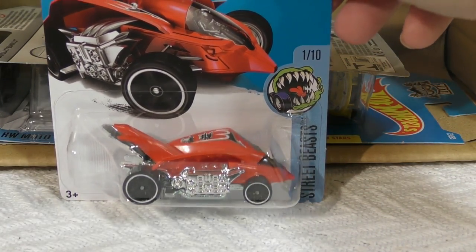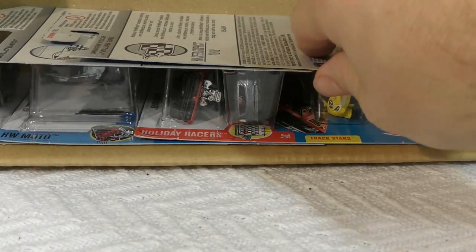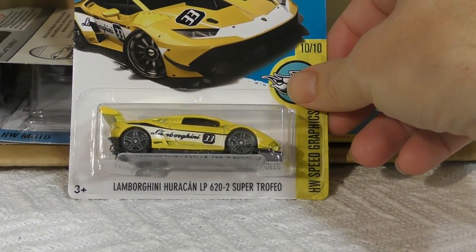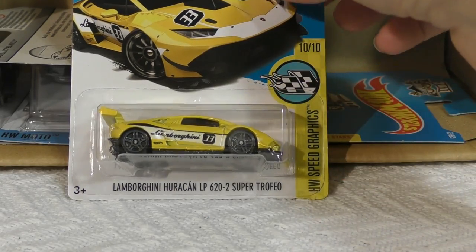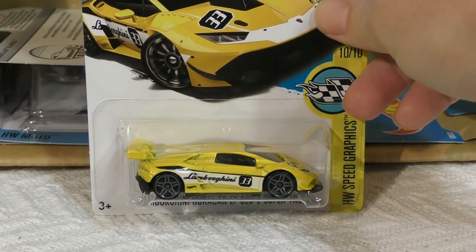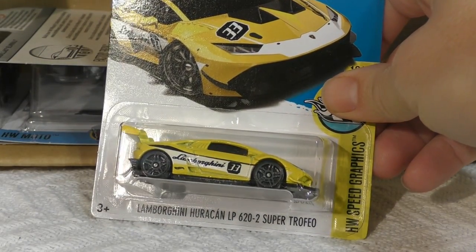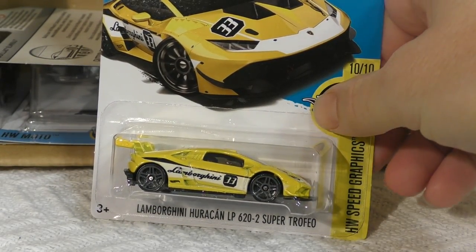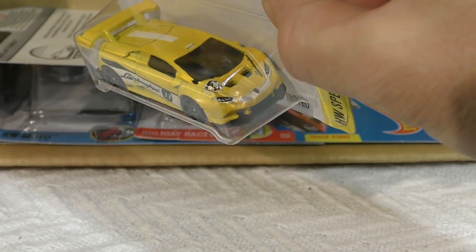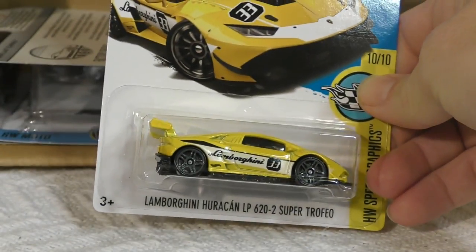The Turbo Rooster from the Street Beast series — there's the Turbo Rooster for the Year of the Rooster. The Lamborghini Huracán LP 620-2 Super Trofeo from the Legends of Speed series. This was a very popular model when it came out as a new model in 2016 in a gray-silverish color, and this time in yellow — it looks really good, really bright, really cool model, really fast car. People really like this one.